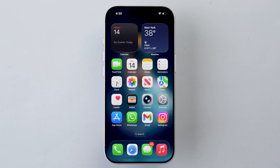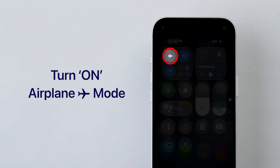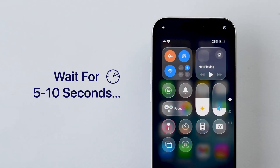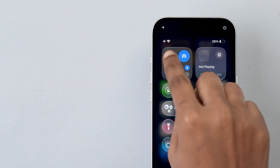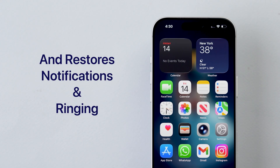To fix this, open Control Center by swiping down from the top right. Turn Airplane Mode on, wait for 5 to 10 seconds, then turn it off. This forces a quick network refresh and often restores proper call notifications and ringing.